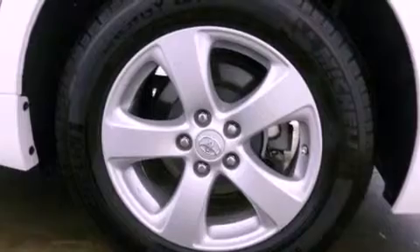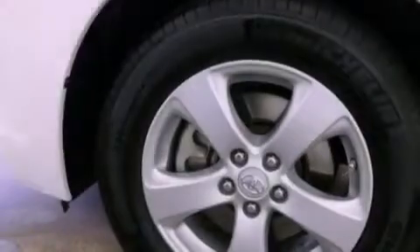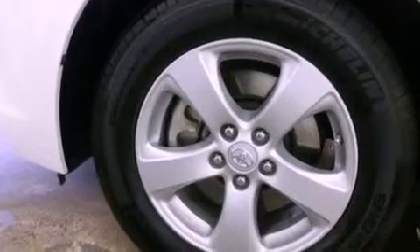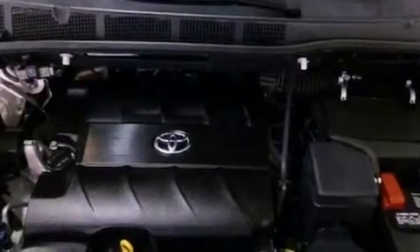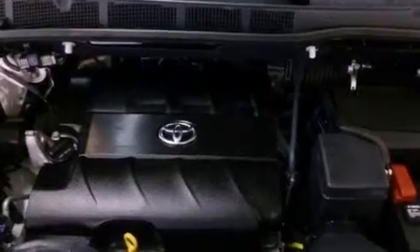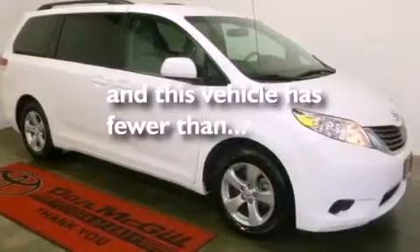The following features are also included: a multi-function display, air vents for rear-seated passengers, cruise control, a rear spoiler, an engine immobilizer theft deterrent system, an illuminated driver-side vanity mirror, 12-volt power outlets, rear impact crumple zones, heated side-view mirrors, and this vehicle has less than 33,000 miles.